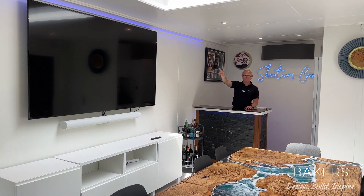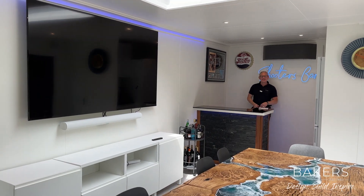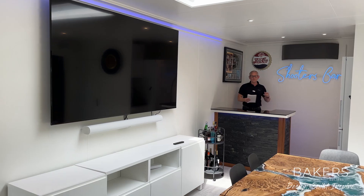That screen is 85 inches, quite a big one. And they've got the Sonos connected to that as well, so full party time instead of classroom time.